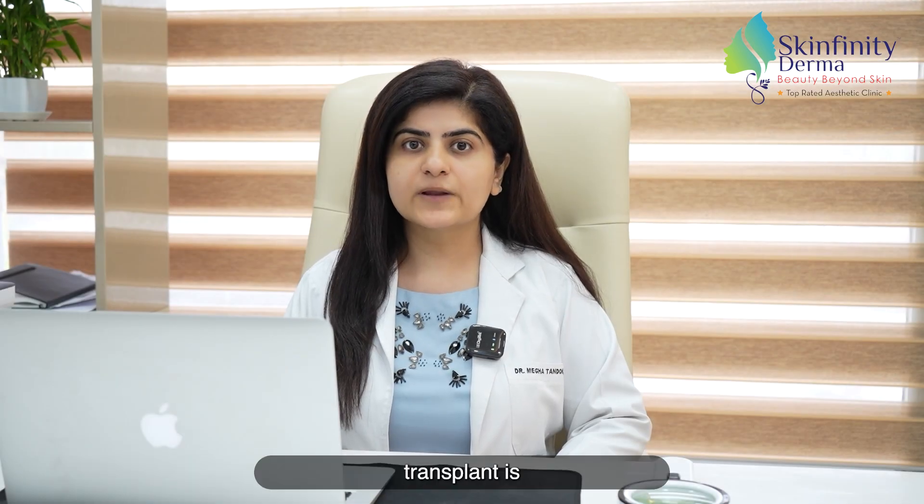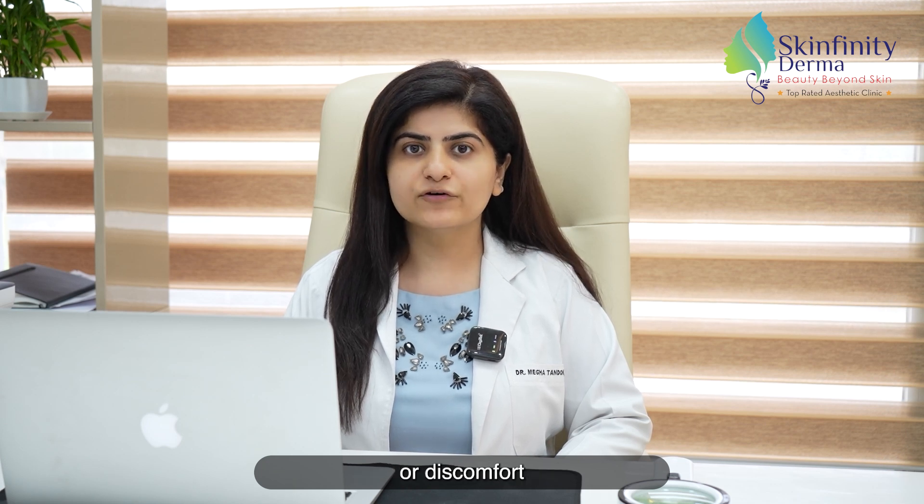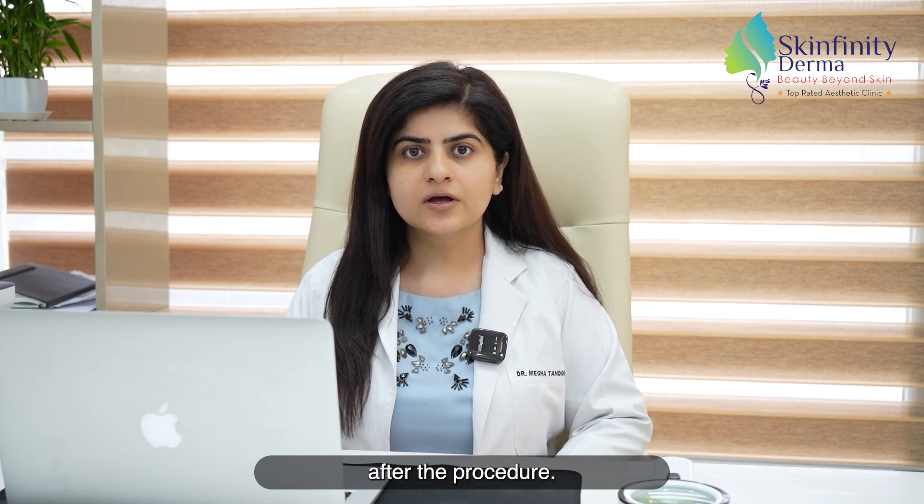Recovery of the hair transplant is pretty straightforward. There might be some swelling or discomfort for a few days after the procedure. However, most patients return back to their normal activities after a week of the procedure.